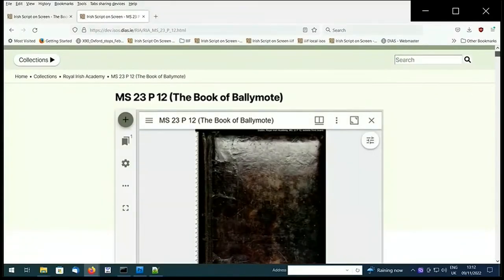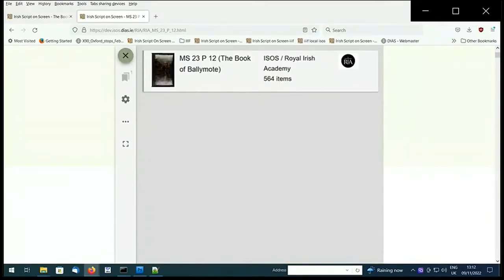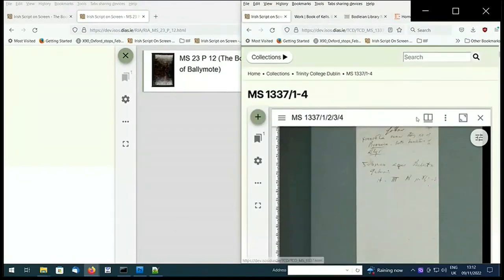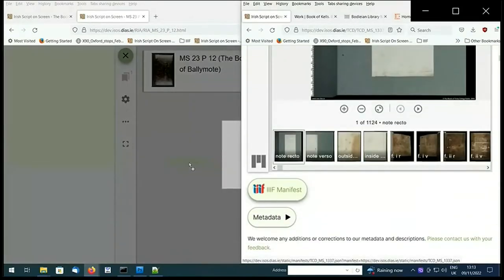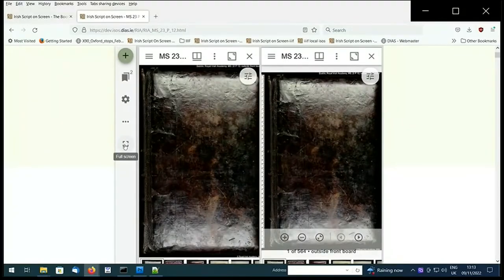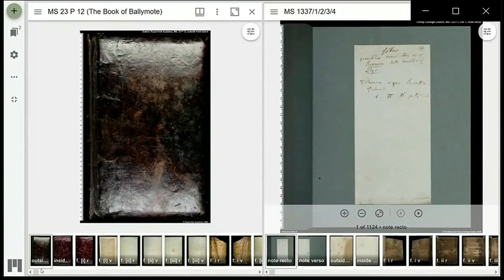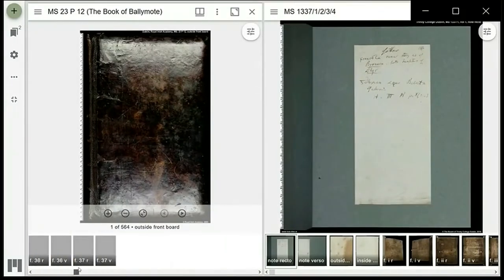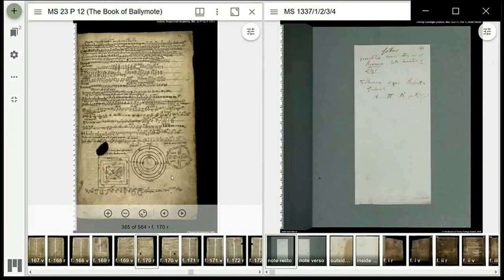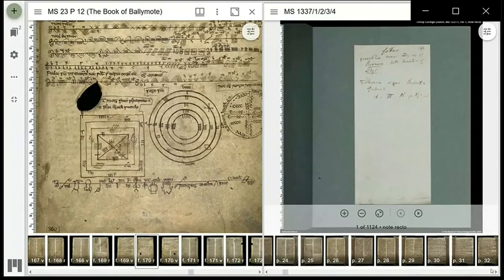Another example of what you can do with IIIF is work with a number of manuscripts at the same time. I've selected MS 23P12, the Book of Ballymote — a late 14th century vellum manuscript containing a key to the Ogham alphabet. If you go to the plus button icon, you will see where you can add resources. I've opened up another tab at TCD MS 1337 and selected the IIIF icon underneath the manuscript. You can drag and drop it into your resource list and it will begin to load up. Using the thumbnails below, I'm selecting folio 170 recto to bring up the Book of Ogham, then scrolling to page 33 in TCD MS 1337 to select the Ogham book for comparison.